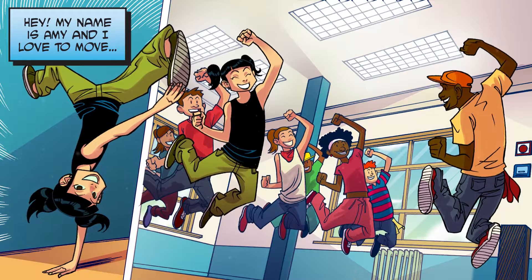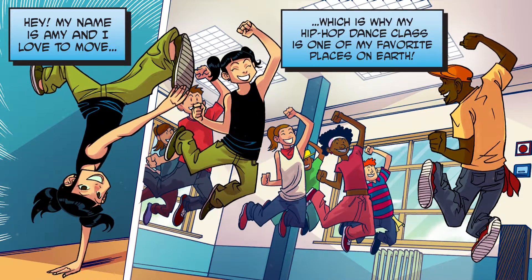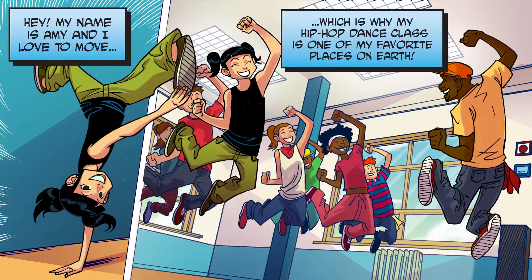Hey! My name is Amy, and I love to move! Which is why my hip-hop dance class is one of my favorite places on Earth!